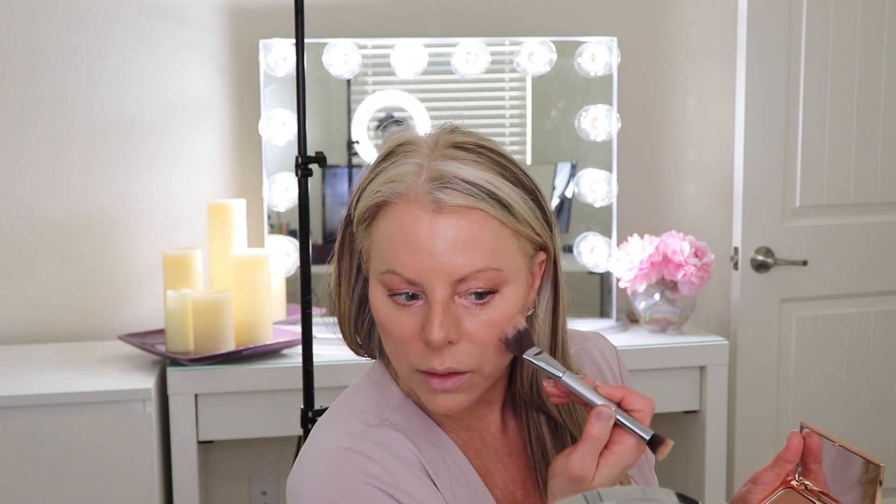I might have done this backwards, but I am going to contour my face using the Charlotte Tilbury Filmstar Bronze and Glow — I'm using the lighter one. It's beautiful on, it works beautifully, and I love the way it looks. It's fairly natural-looking. This contour blends out so beautifully, it's almost like zero effort. I've never used a bronzer that's this easy to blend — never. It's amazing.